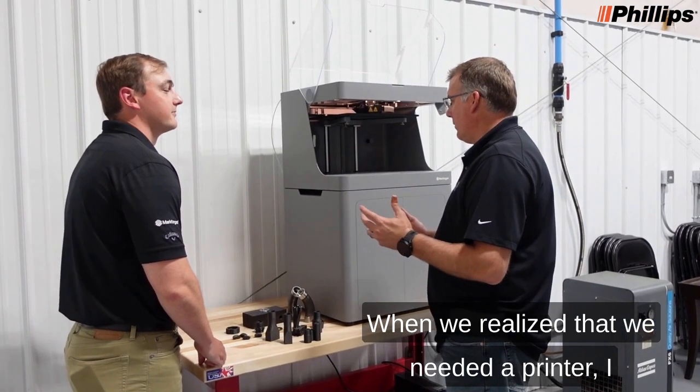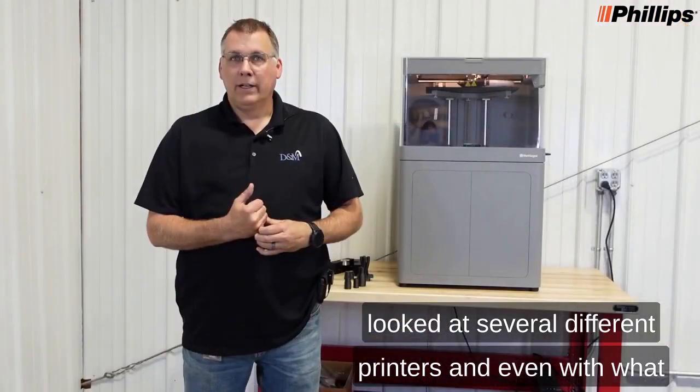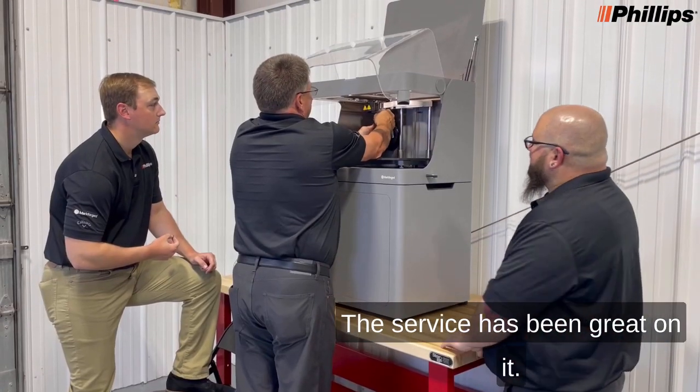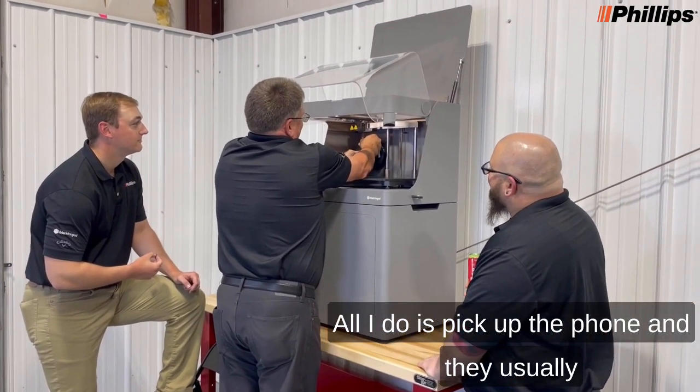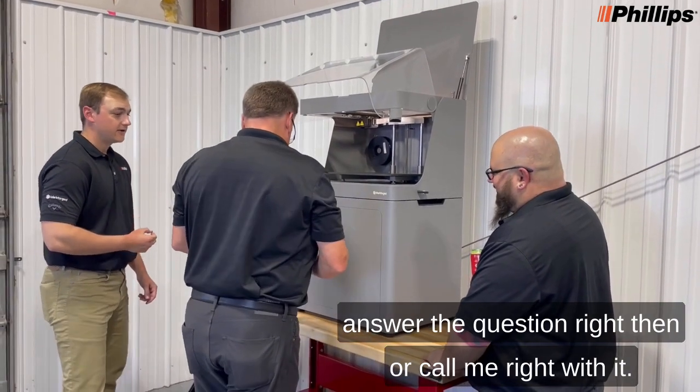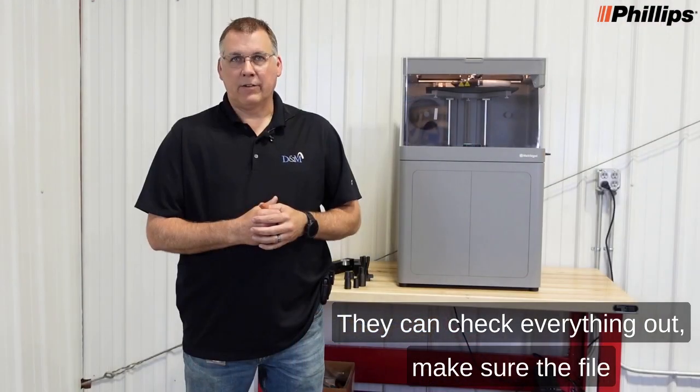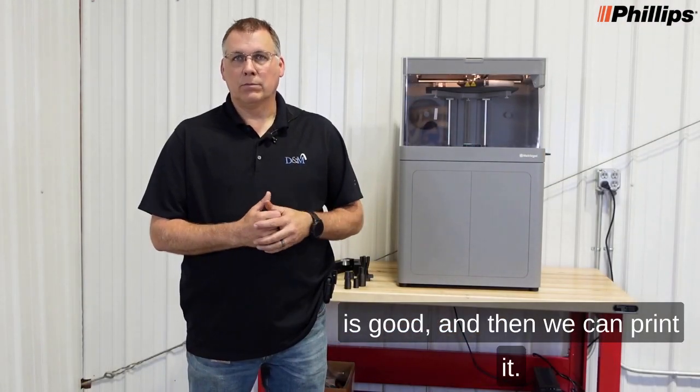When we realized we needed a printer, I looked at several different printers, and this was definitely the one we wanted. The service has been great. All I do is pick up the phone and they usually answer the question right then or call me right back. If I have an issue with a file, I can email it to them, they can check everything out and make sure the file's good, and then we print it.